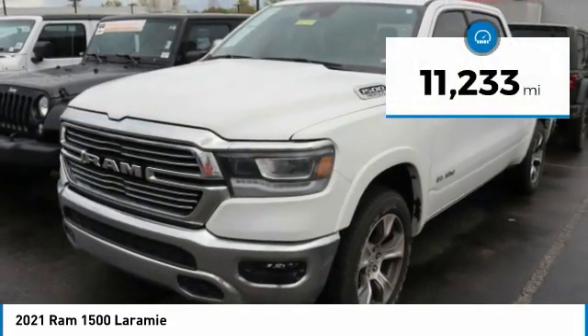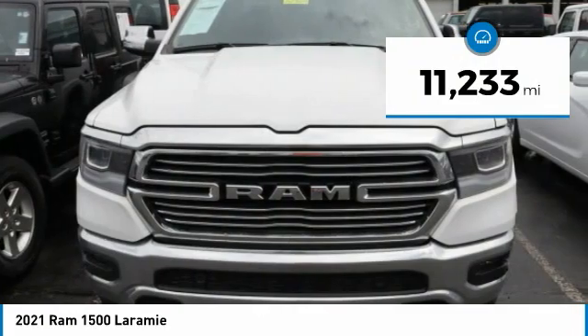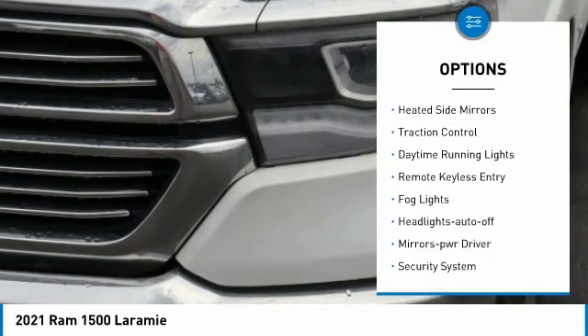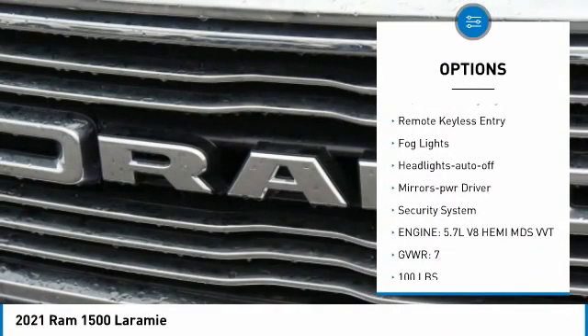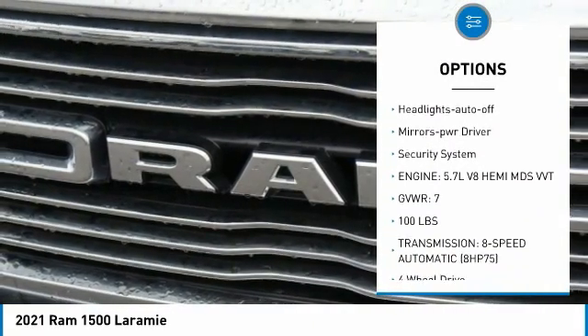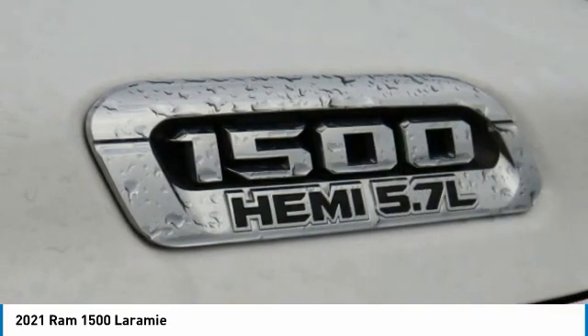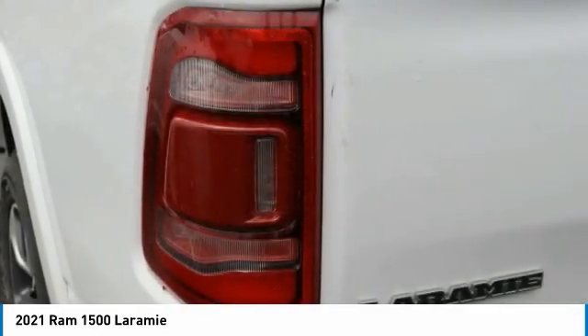This vehicle has less than 15,000 miles. Here are some of this vehicle's great options: towing package, aluminum wheels, heated mirrors, traction control, daytime running lights, remote keyless entry, fog lights, headlights on and off, mirror memory, and security system.